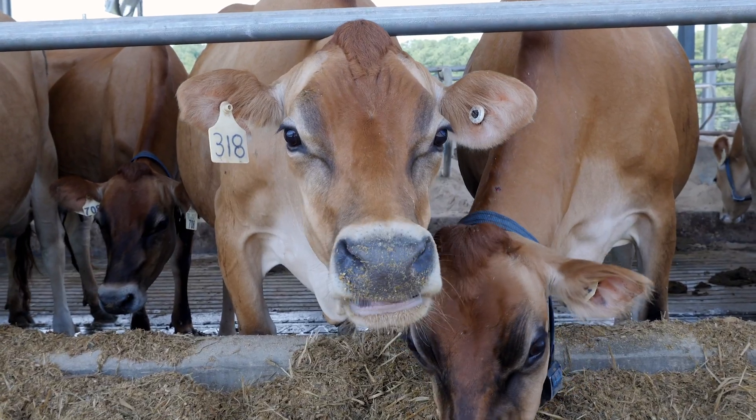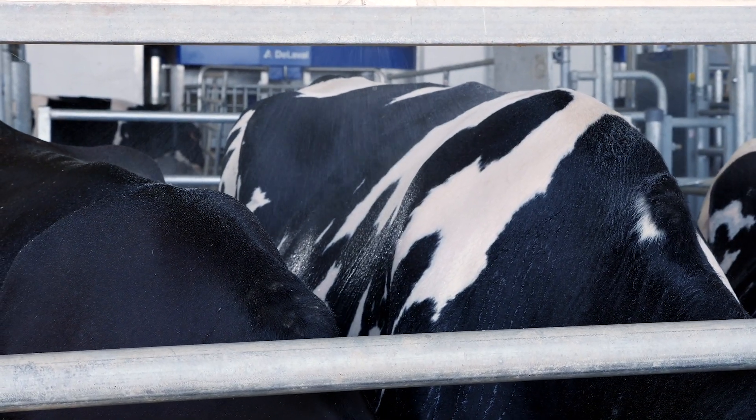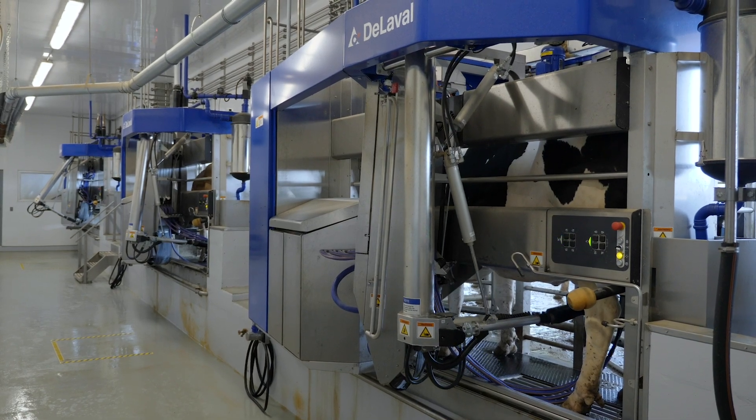We started out about five years ago designing it and it was designed for total care comfort. It actually milks a cow individually and you can actually get individual information on every cow.